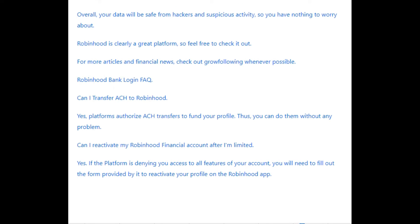Robinhood Bank Login FAQ. Can I transfer to Robinhood? Yes, the platform authorizes transfers to fund your profile, so you can do them without any problem. Can I reactivate my Robinhood financial account after I'm limited? Yes. If the platform is denying you access to all features of your account, you will need to fill out the form provided by it to reactivate your profile on the Robinhood app.